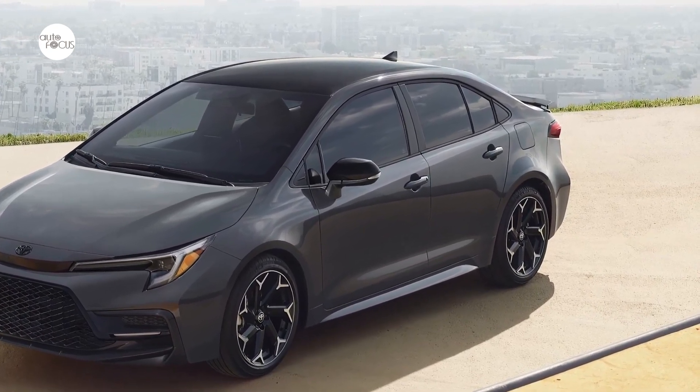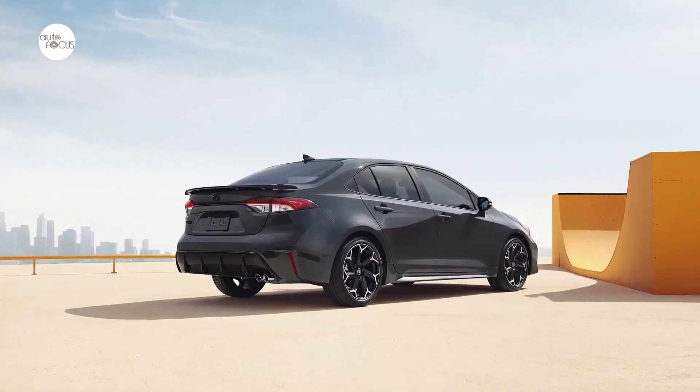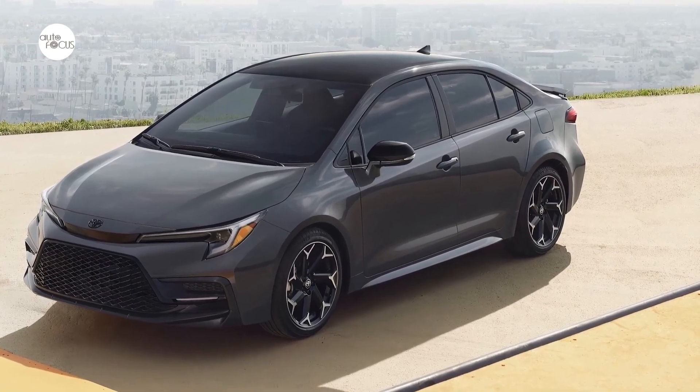Customers can expect Corolla FX models to arrive at Toyota dealerships in the fall of 2024. Additional details and pricing for the 2025 Corolla FX Special Edition and the complete 2025 Corolla lineup will be shared later this year.